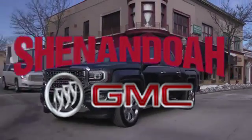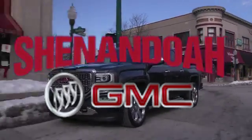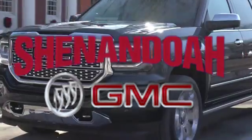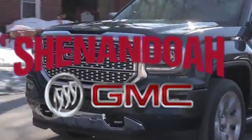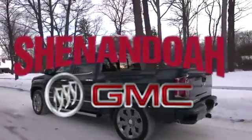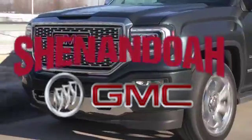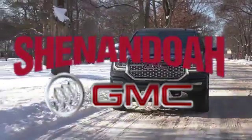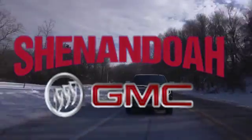The GMC Sierra 1500 light pickup truck is built on a professional-grade foundation to deliver confidence and refinement. GMC has sculpted the Sierra to perfection. With an unmistakable grille and an aggressive stance, you cannot miss this titan of power and performance. Plus, the available lighting features further the Sierra's bold, advanced design.